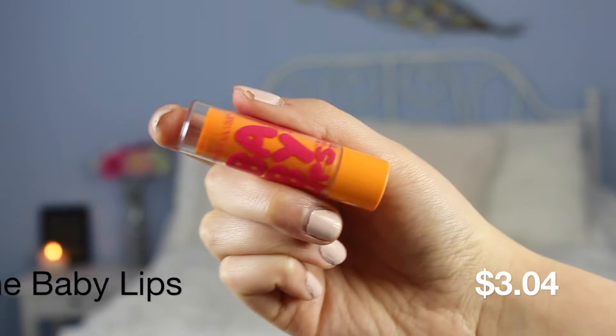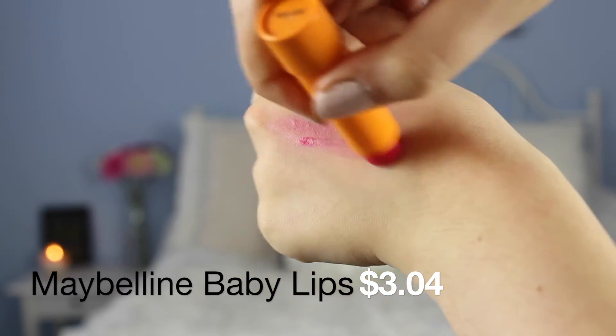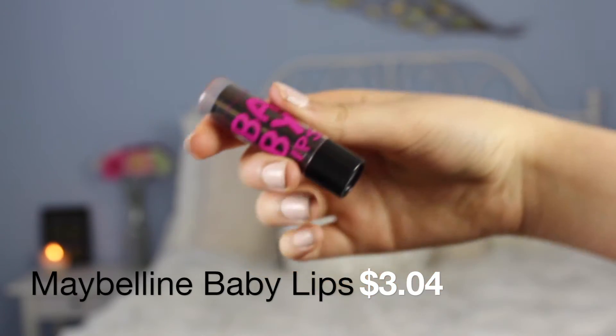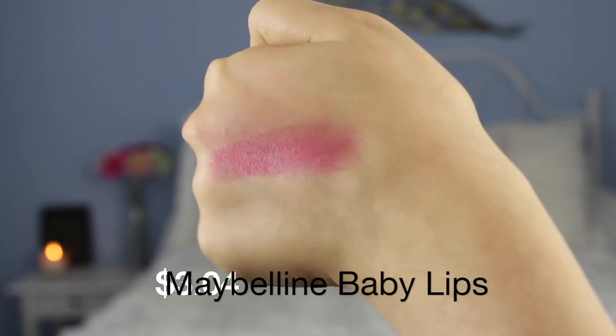I have two Maybelline Baby Lips — Cherry Me and Pink Shock. Cherry Me is like a sheer red shade; I would say it looks like you had a popsicle honestly, but I like it. I've used quite a bit of this and it's moisturizing, though a little greasy. Pink Shock smells like a sour gummy — literally quite hot pink for a lip balm. I do like this but I don't really find myself wearing it anymore. It's good for summer but it's not my favorite.